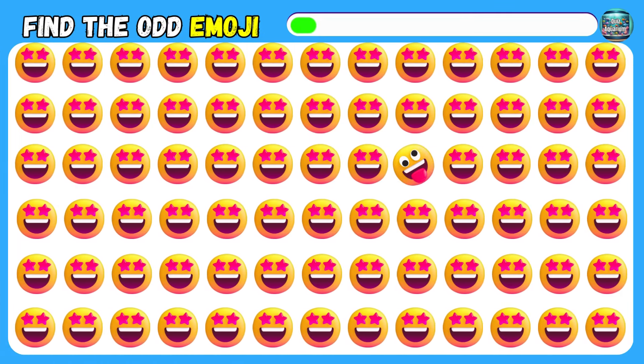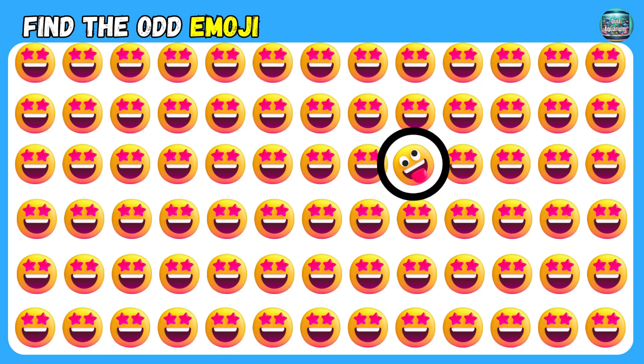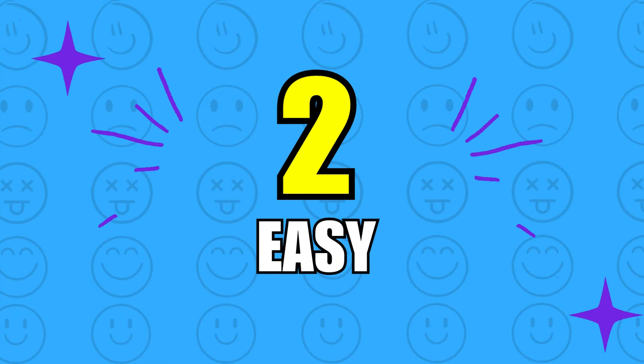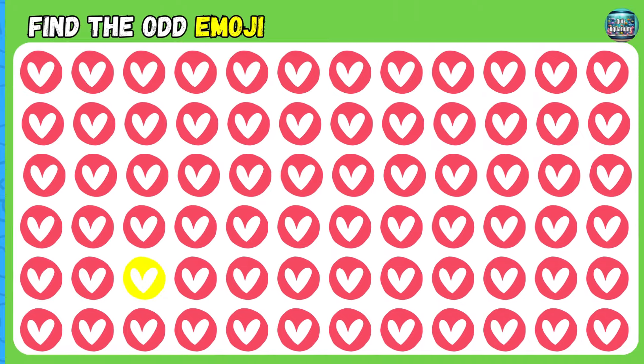Can you find the odd emoji out? What about this one?